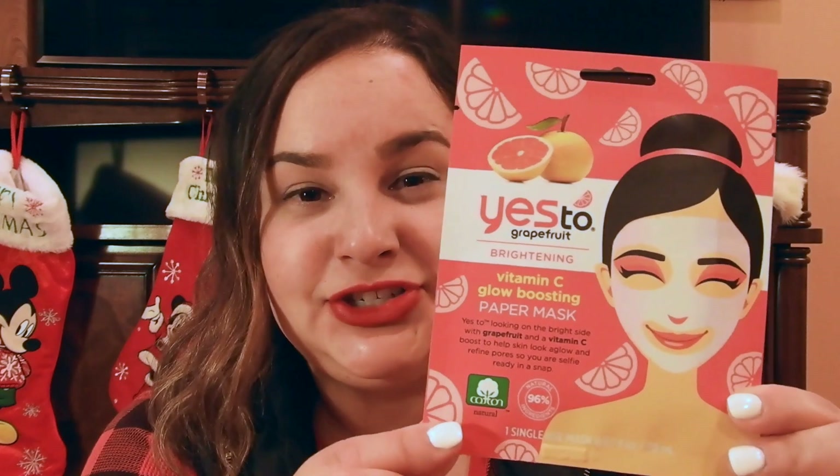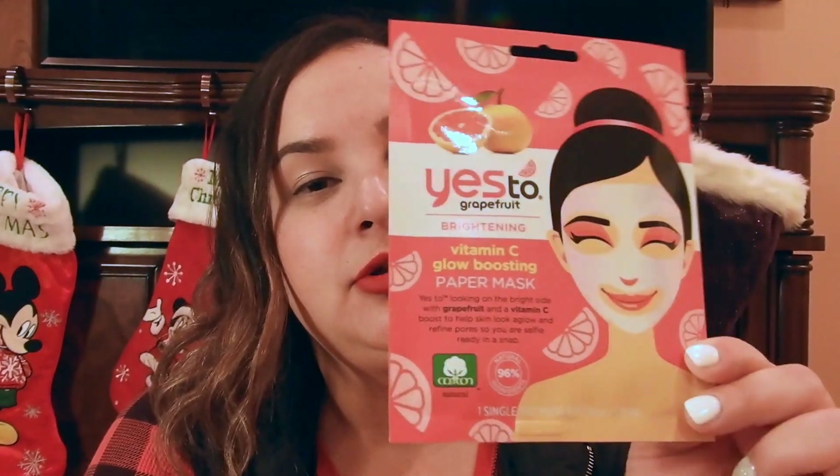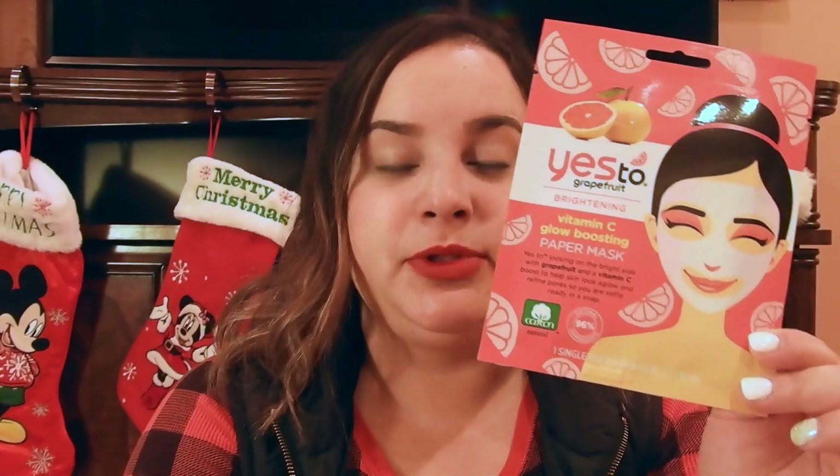The next thing I want to talk about are these 'Yes To' facial masks. I really like these because between visits to my esthetician, I like to do home care routines. I put this on because it's very calming and I feel very refreshed. These are only about $2.50, and sometimes I get them on sale for $2 at Target.